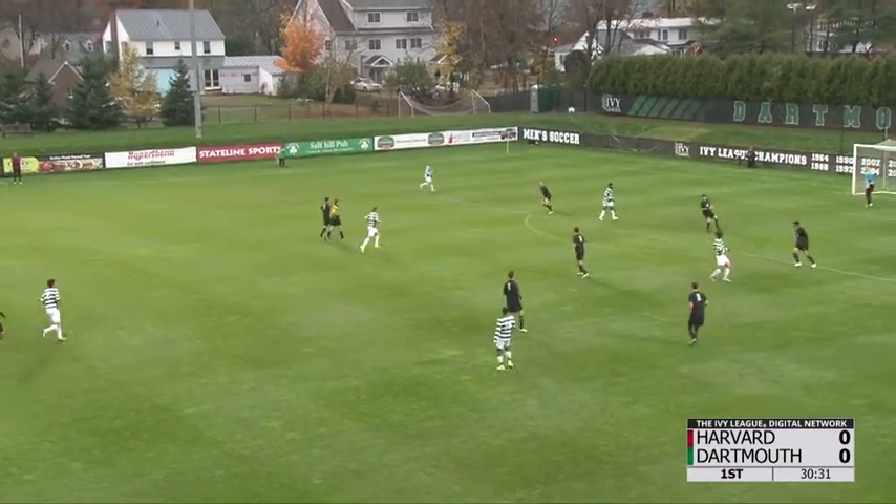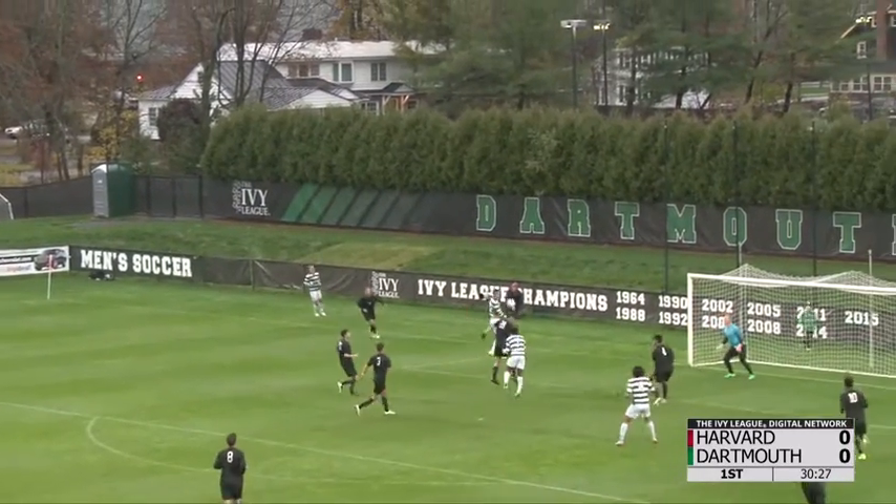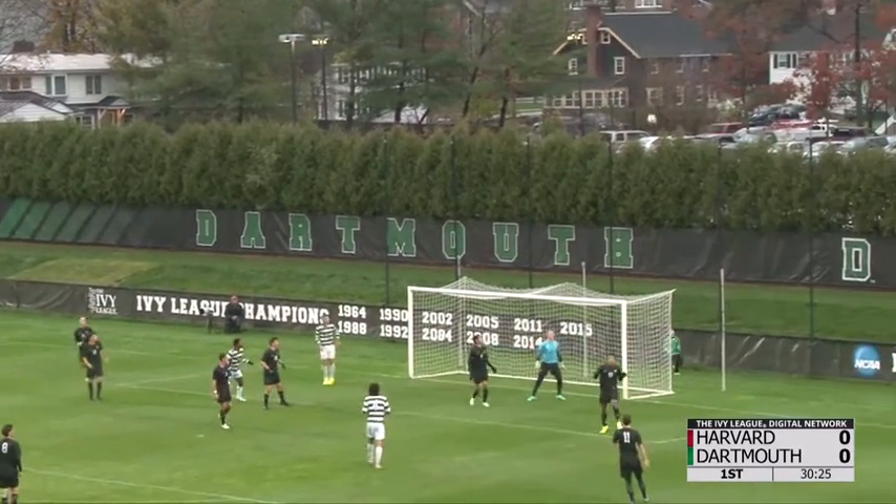Donoha holds back, surveys the scene, chips it all the way across. And can Dartmouth gain control — headed in, and just wide.